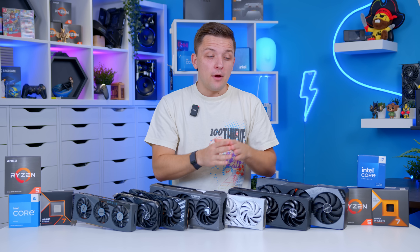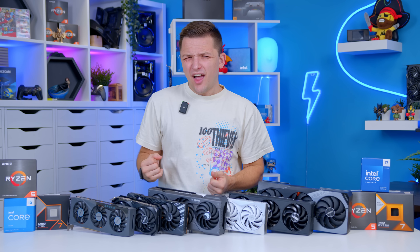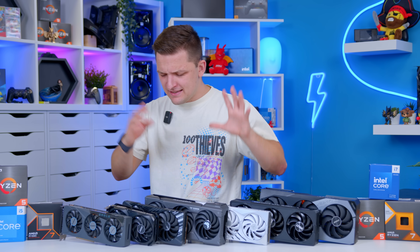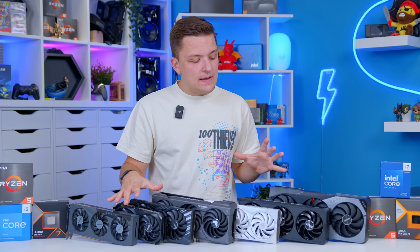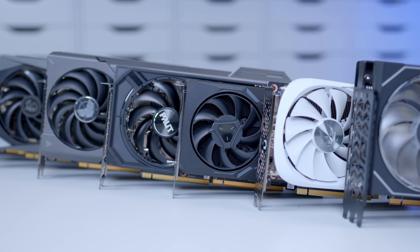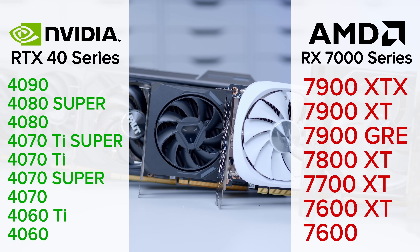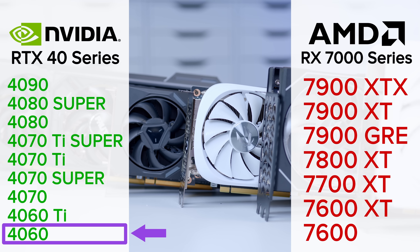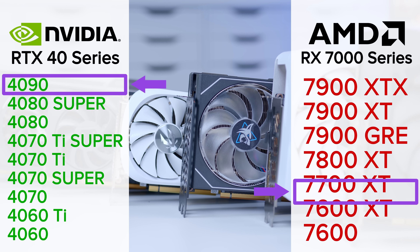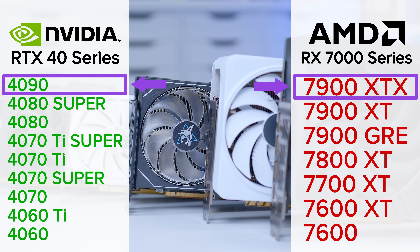Before jumping into my favourite combos for a range of different budgets, let's start with some important context about the CPU and GPU market right now because it's kind of complicated. On the GPU side, things are more simple. We have full lineups from AMD and Nvidia. The lower the number, the lower end the card, ranging right from the 4060 and RX 7600 on the low end through to the 4090 and 7900 XTX on the high end of the market.